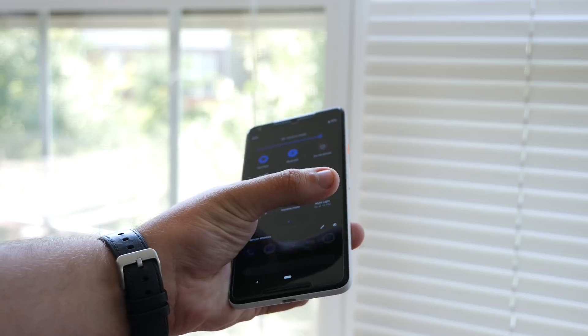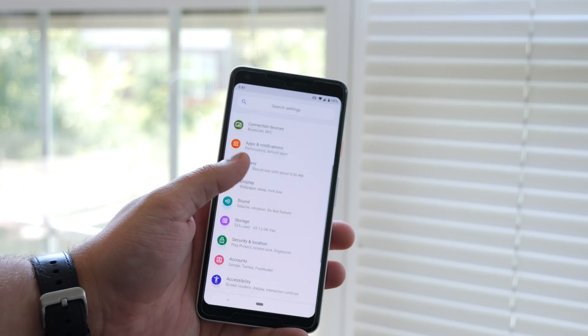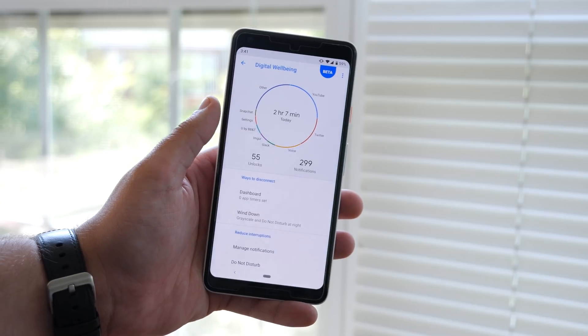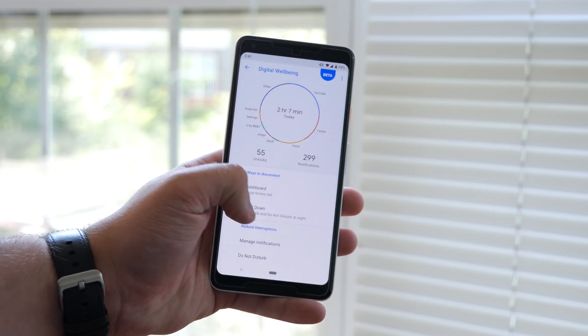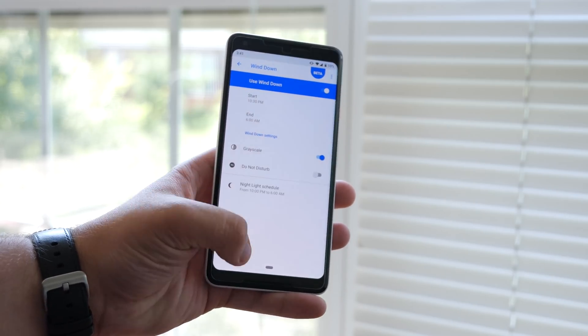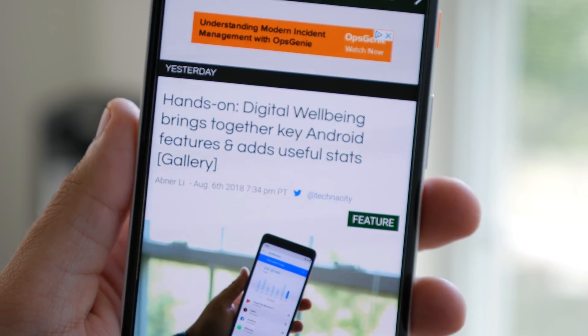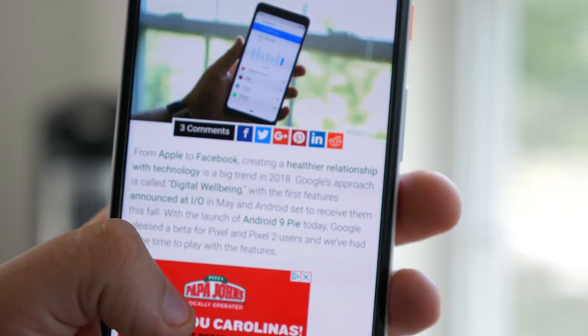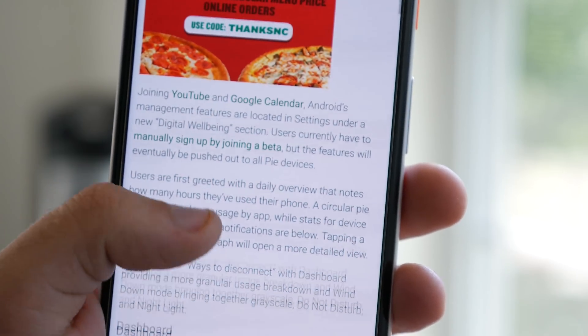Finally, the other big part of Android Pie that we hadn't had a chance to play with until now is digital well-being. This new feature allows users to keep better tabs on their smartphone usage throughout the day and keep things in their proper place. Our own Abner Lee has a full hands-on with the digital well-being beta on 9to5google.com, so head over there for more information on that feature.